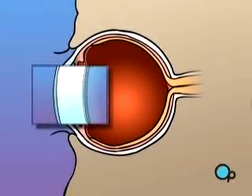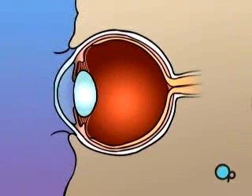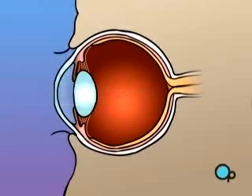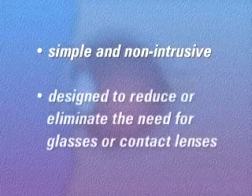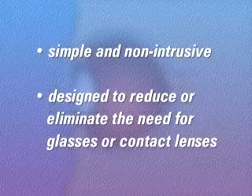In either case, PRK laser surgery can be used to flatten all or part of the cornea, allowing your doctor to cause the focal point of light entering the eye to fall more closely to the center of the surface of the retina. PRK is a simple and non-intrusive procedure that is designed to reduce or eliminate the need for glasses or contact lenses.